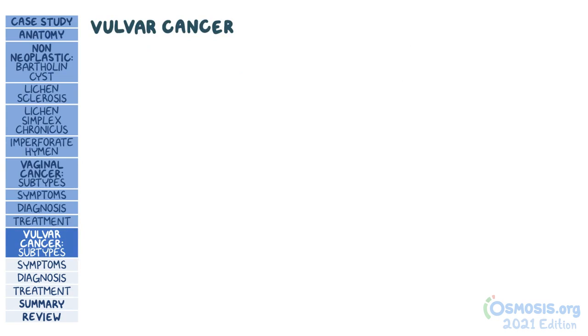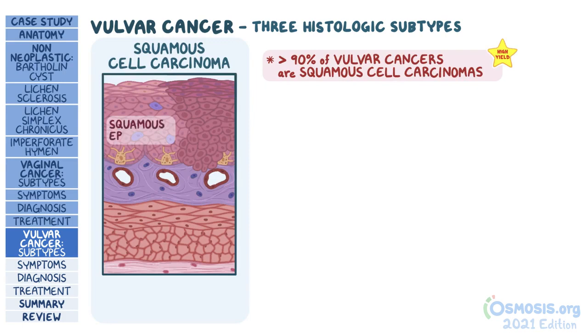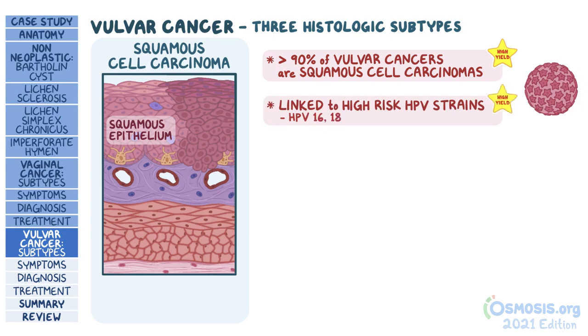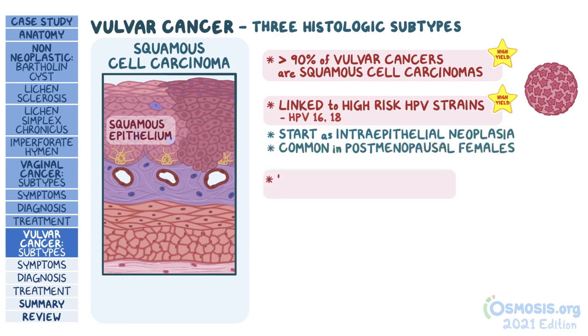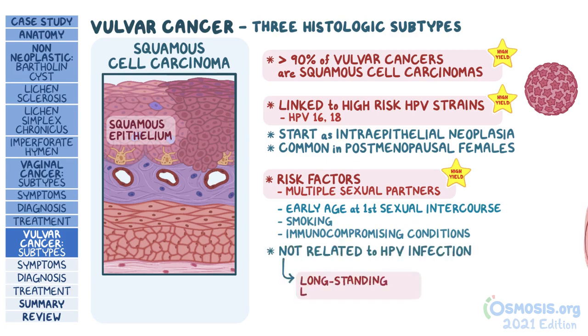Moving on to vulvar cancer, there are three main histologic subtypes. Over 90% of vulvar cancers are squamous cell carcinomas, which develop from the squamous epithelium of the vulva. Just like cervical and vaginal squamous cell carcinomas, these are usually linked to high-risk HPV strains like 16 and 18. It can start out as vulvar intraepithelial neoplasia and most commonly presents in postmenopausal females. Risk factors include multiple lifetime sexual partners, early age at first sexual intercourse, smoking, and immunocompromising conditions. Rarely, squamous cell carcinomas are not related to HPV infection; in this case, they usually arise from long-standing lichen sclerosis.